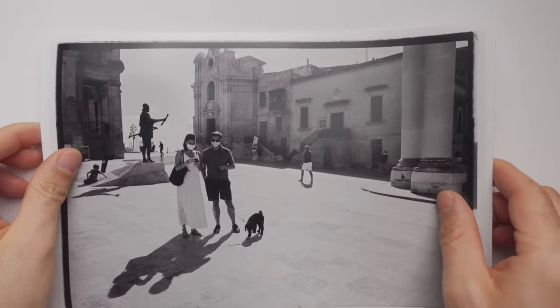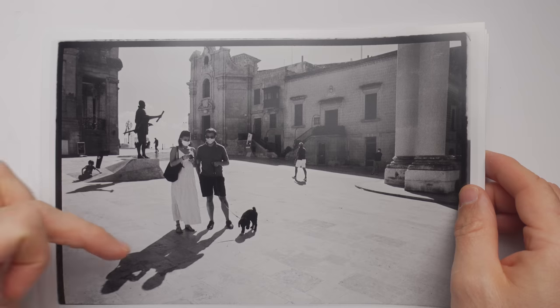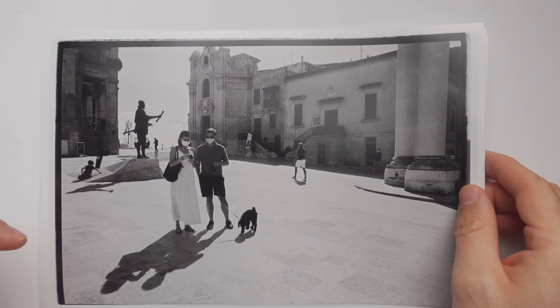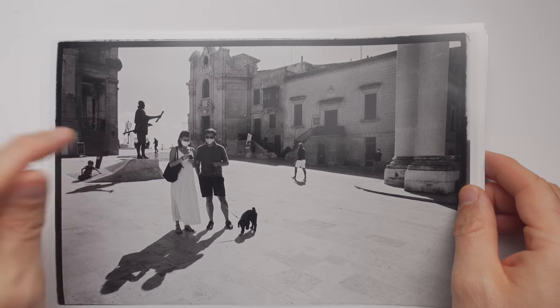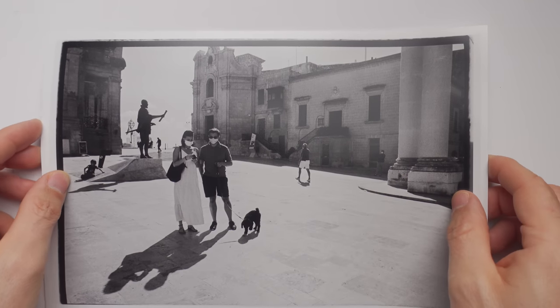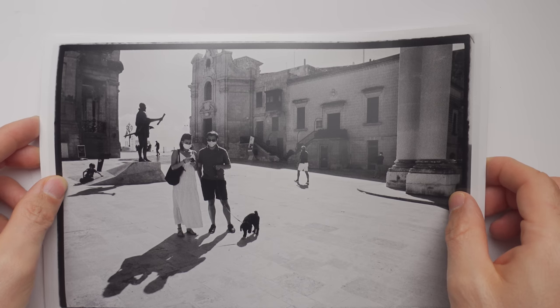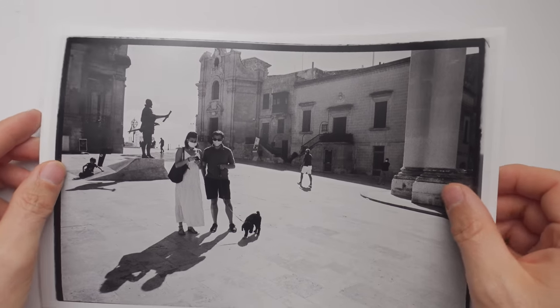Next shot is this one here. I picked this one because there's so much going on — there's the couple here, the dog, then there's also the shadow here, there's this kid, the statue, somebody over here, someone there, someone over there. So there's a lot going on in the frame. That's why I picked this, and also black and white looks absolutely gorgeous here. Very beautiful.